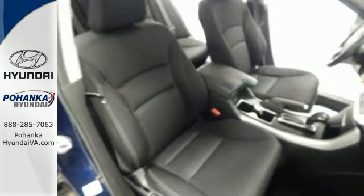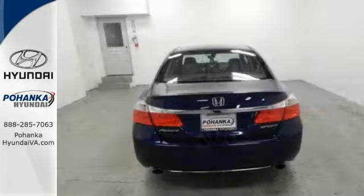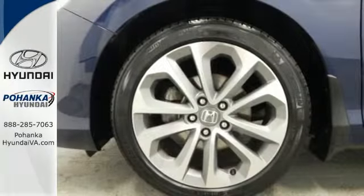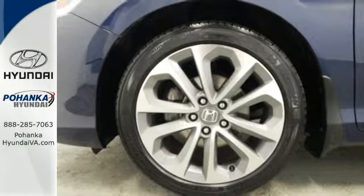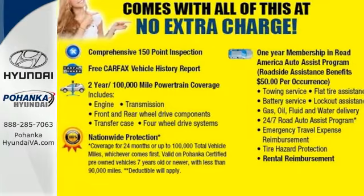This car is packed with safety features to help protect you, including multiple airbags, stability and traction control and anti-lock brakes. It also comes with climate control and parking assist. Enjoy the all-around satisfying performance of this 2013 Accord today.